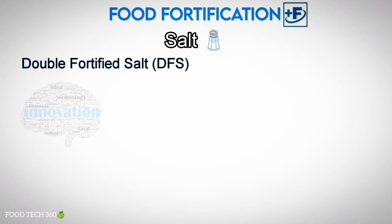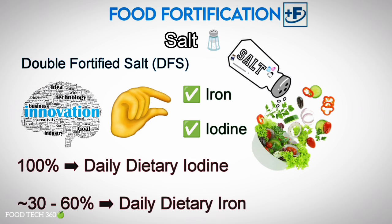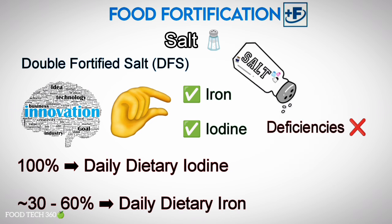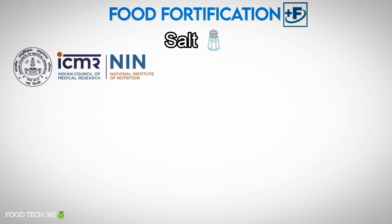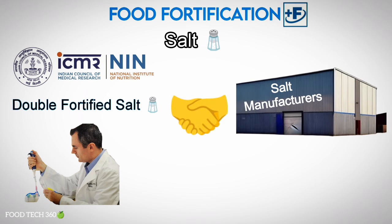Double fortified salt is an innovative fortified food product delivering small but crucial amounts of iodine and iron through diet. In general, double fortified salt formulations are intended to provide 100% of the daily dietary iron requirement and approximately 30 to 60% of the daily dietary iodine requirement. Dual fortification of salt with iodine and iron could be a sustainable approach to combat iodine and iron deficiency. India's National Institute of Nutrition (NIN) has pioneered the development of double fortified salt and has taken the initiative to transfer the technology to iodized salt manufacturers, providing continuous quality control support.